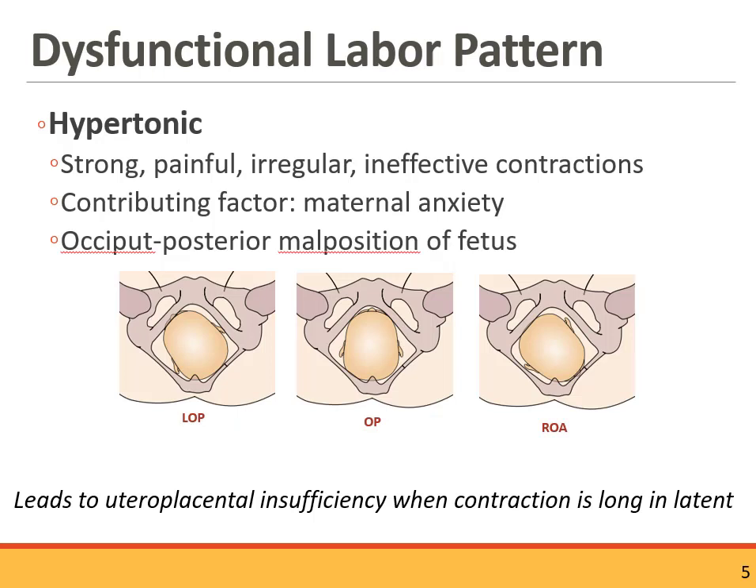A hypertonic labor pattern is a little different from precipitous delivery. These are also intense contractions, but they aren't rapidly progressing — they are ineffective in that the cervix is not dilating at the rate it should be. They can be distinguished from Braxton Hicks contractions because they are very strong and may have started some dilation and effacement, but the cervix isn't progressing and the contractions shift to a more irregular pattern. This can be due to maternal anxiety or, commonly, back labor — a posterior position of the baby results in painful, ineffective contractions.